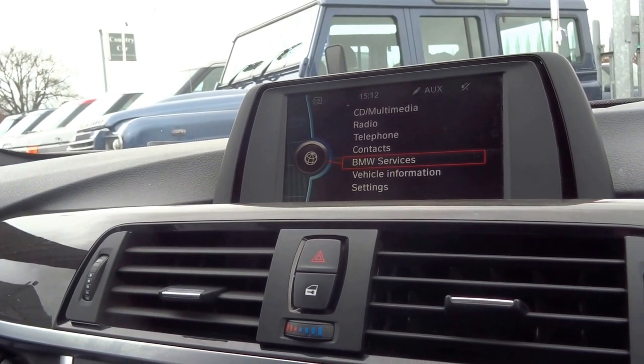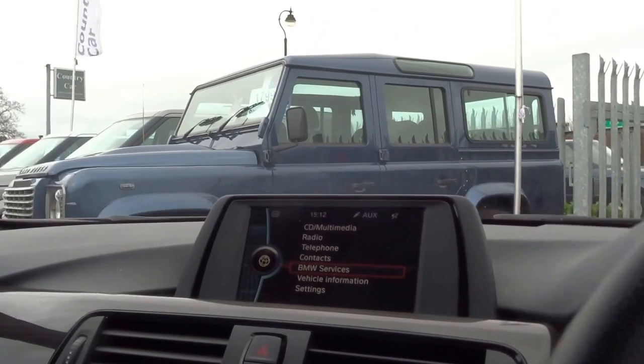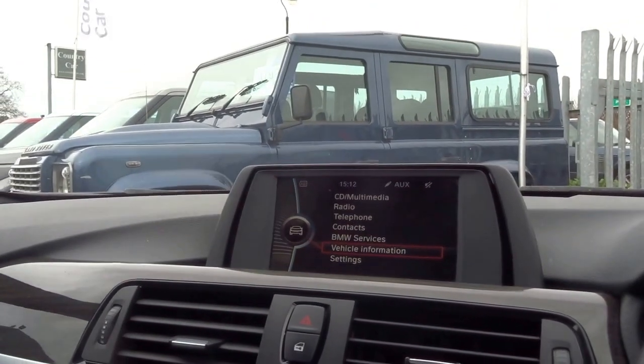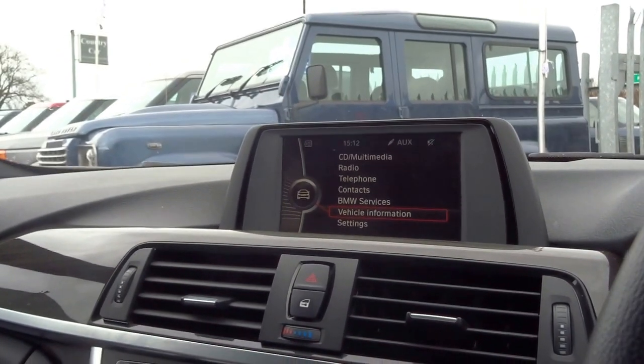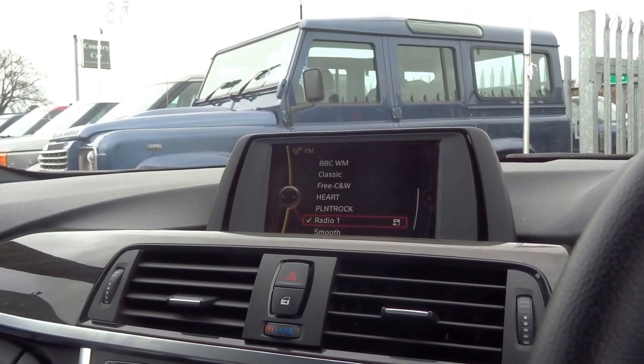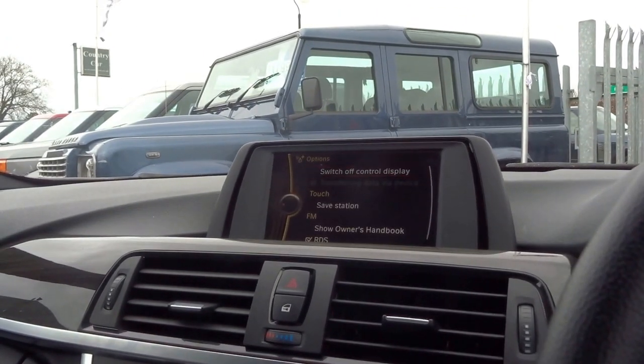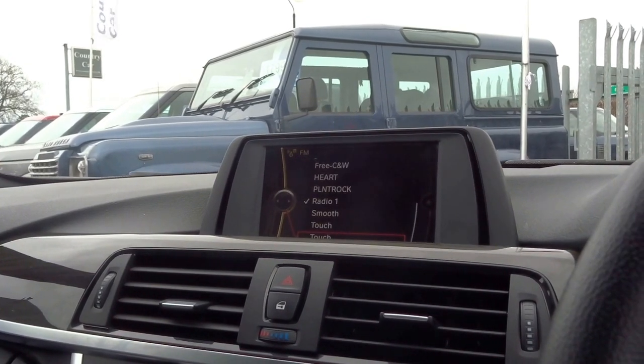Actually, my apologies — it doesn't have the nav but it does have the colour display. Bluetooth, it's got auxiliary, you can stream music from your device into the car. Radio, you've got all the presets. I believe it's digital as well.